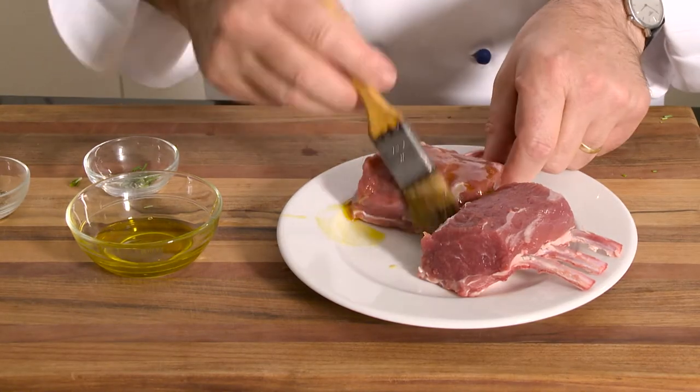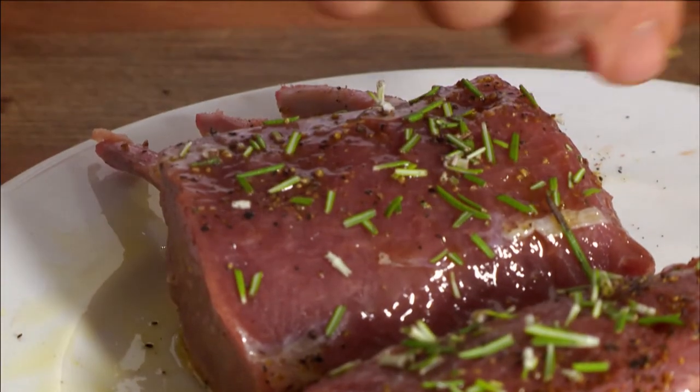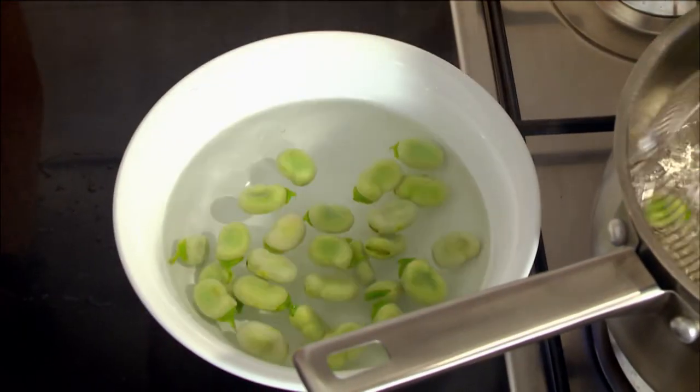This tender rack of lamb with sweet spring vegetables is a special treat. I brush some lamb with olive oil, seasoned with black pepper and freshly cut rosemary. I cook some broad beans in boiling water for one minute, lift them into cold water and pop them out of their skin. Broad beans are one of my favourite vegetables and they go so well with lamb.